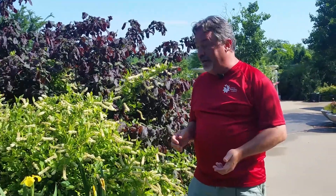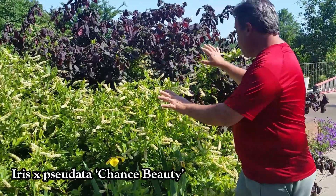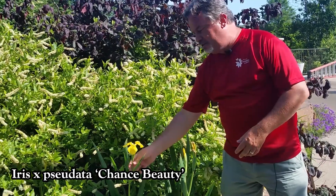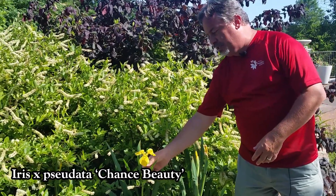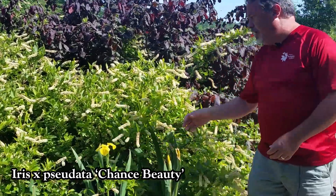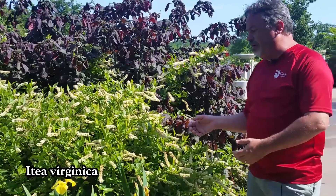Just literally across the path from the Indigophora, we have these three beautiful plants here. This is one of the Sudata irises called Chance Beauty. Look at that lovely eye spot in those three beautiful petals. And then we have such a great landscape plant and wonderful native.